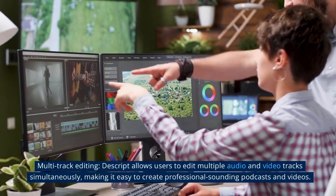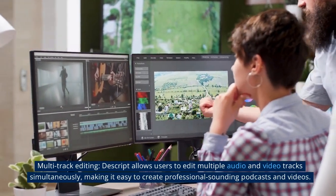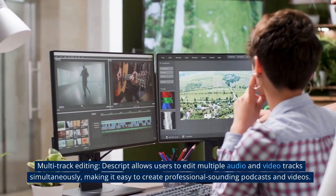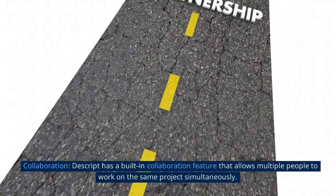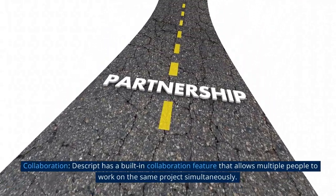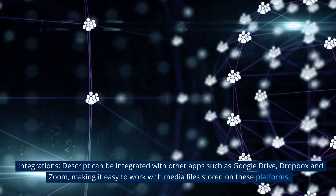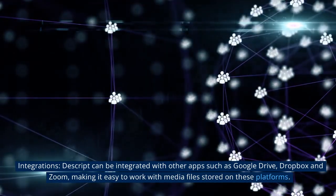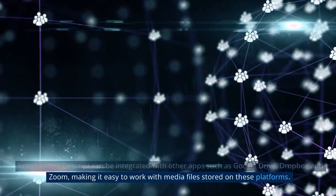Descript also supports multi-track editing, allowing users to edit multiple audio and video tracks simultaneously, making it easy to create professional-sounding podcasts and videos. It offers a variety of built-in effects such as noise reduction and equalization that can be applied to audio tracks to improve their quality. Descript has a built-in collaboration feature that allows multiple people to work on the same project simultaneously, and it can be integrated with other apps such as Google Drive, Dropbox and Zoom, making it easy to work with media files stored on these platforms.